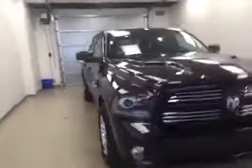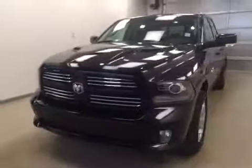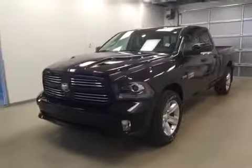Once again, this is stock number A51492 on a 2015 Dodge Ram 1500 Sport, and our exterior color today is black crystal.